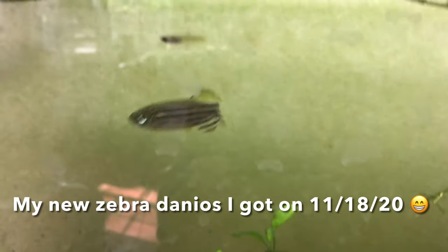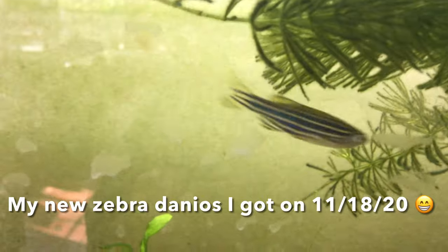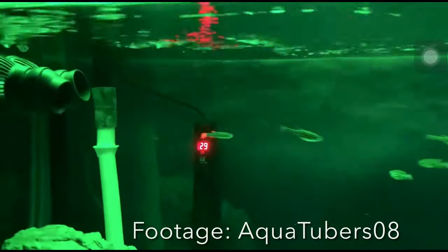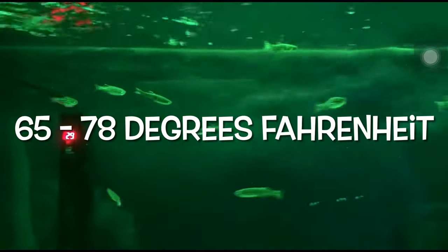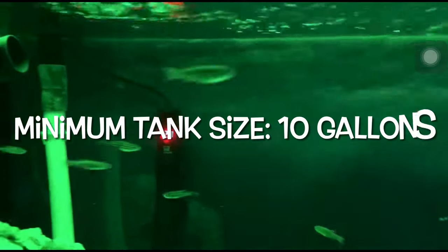Zebra danios are one of my favorite fish simply because they are so playful and energetic. These fish are generally peaceful and will do really well with your Neons. They are also beginner friendly and do not even require a heater. When keeping these fish, make sure you keep them in a water temperature from 65 to 78 degrees Fahrenheit, a pH level of 6.5 to 7.2, and a minimum tank size of 10 gallons.